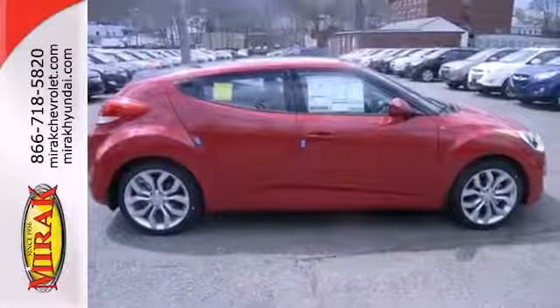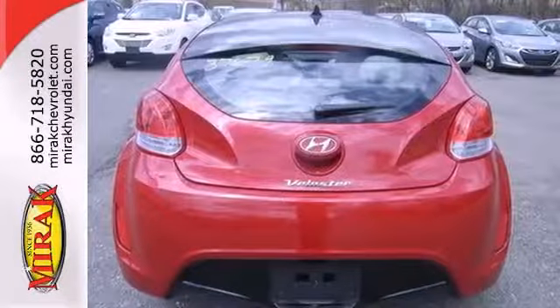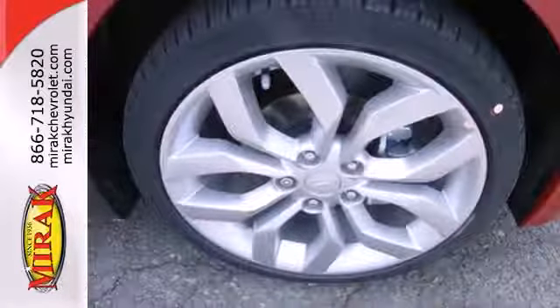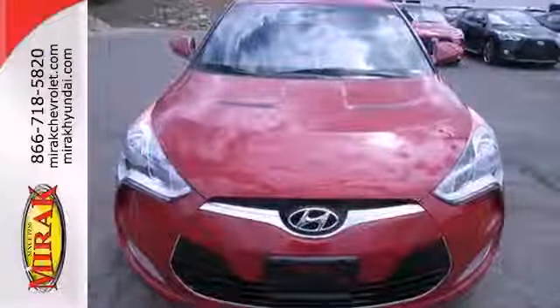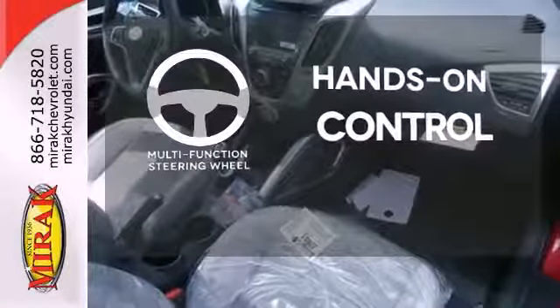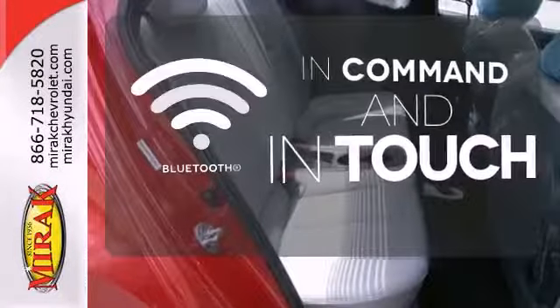It's a four-door that takes the cake in terms of versatility, with nothing left to want in terms of the fun factor either, especially with great features like alloy wheels, keyless entry, a rear spoiler, and steering wheel audio controls. The multifunction steering wheel helps keep your eyes on the road and your hands on the wheel, with Bluetooth connectivity too.